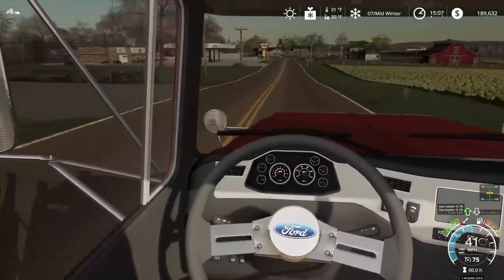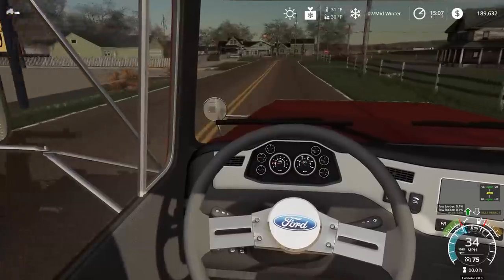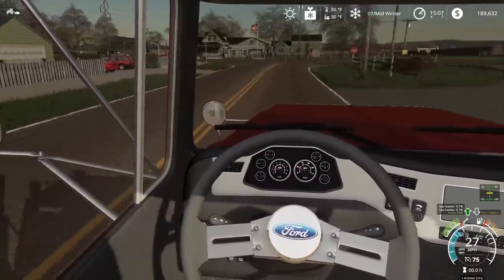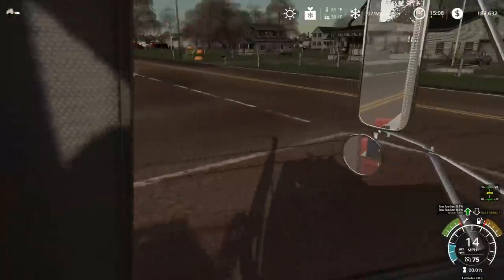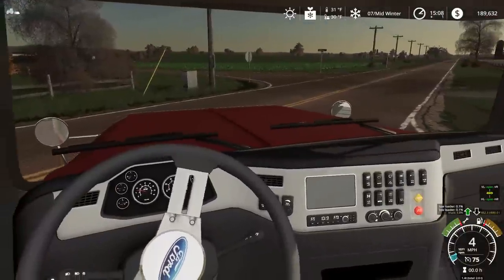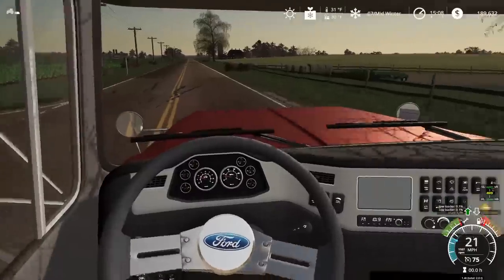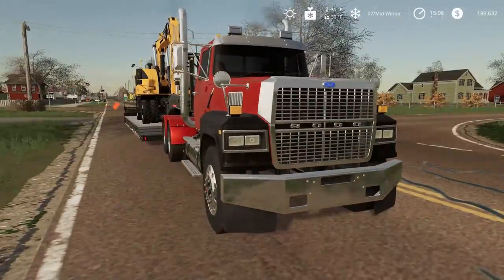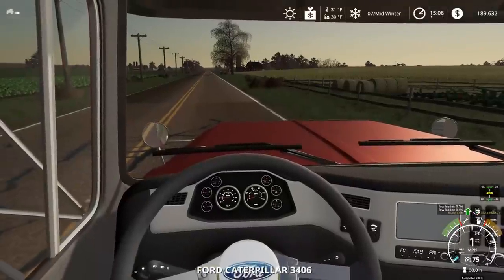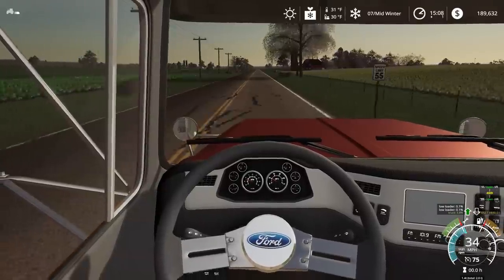Quick story time: a friend sent me a tweet from a farmer — I think somewhere in Nebraska — who has about 20,000 Twitter followers. He posted that the Ohio State-Nebraska game was so boring he'd been watching me play Farming Simulator on YouTube, and he took a picture of his screen watching us. He also said he has an L9000 just like mine in real life, except his is blue. He kind of slowly roasted the farm sim community, which was pretty funny.